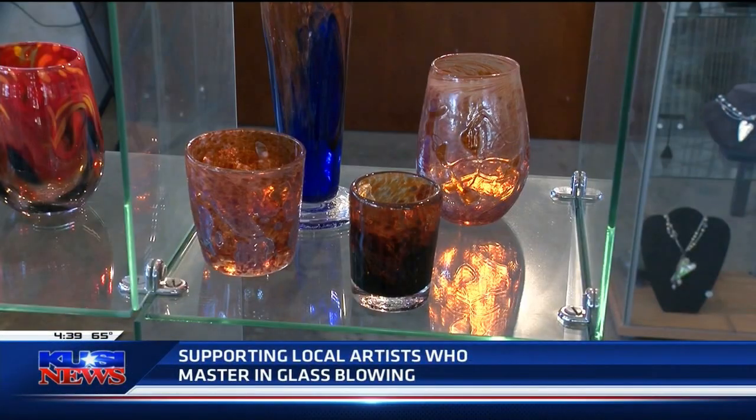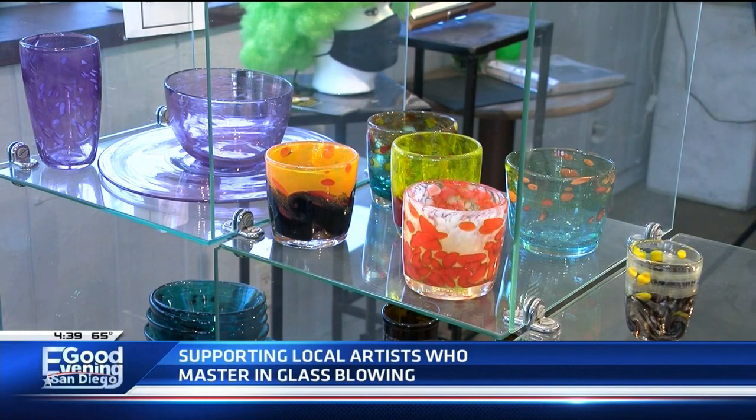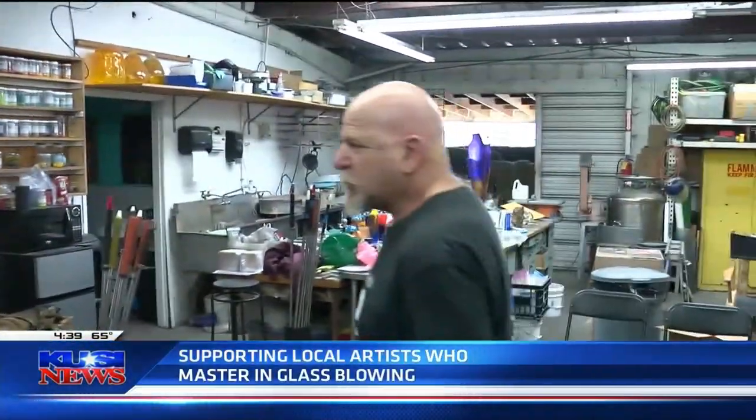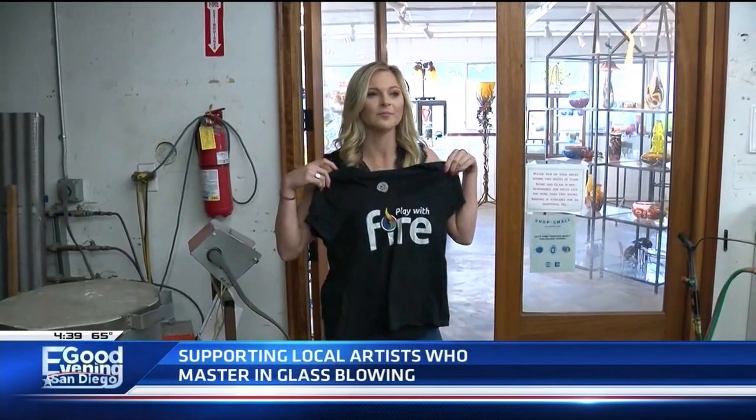Some of the most unique and beautiful pieces of art are found in Escondido at Stone and Glass. We're going to play with fire today. Not in those clothes — you'll be catching on fire here. Stone and Glass — wear a Stone and Glass official t-shirt to play with fire. Perfect.